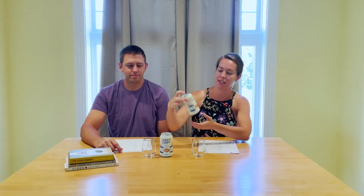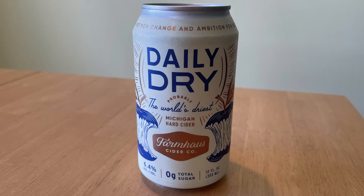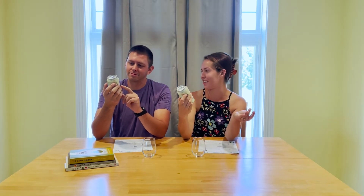So today we are taste testing Daily Dry by Farmhaus Cider Co. Is it Farmhouse or Farmhaus? I'm gonna say Farmhouse. It is spelled H-A-U-S. I still think it's pronounced house. I think it's house.